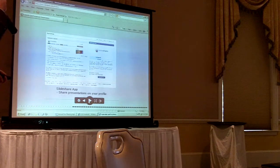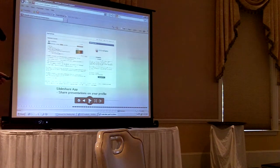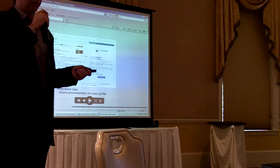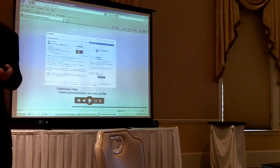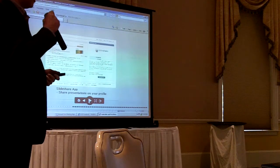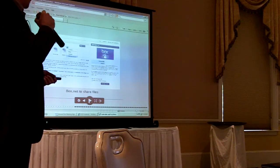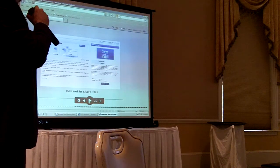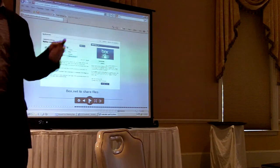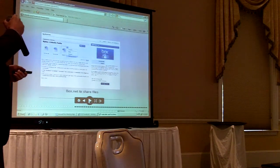Another application within LinkedIn that could be really good for this group is the SlideShare app. For any presentations that you give, you can install this plug-in on your LinkedIn profile and upload presentations so that people, when they view your profile, can actually go through your SlideShare presentations. A great way to connect and share information. Another application is called Box.net, and that is great for file sharing — from five people to 5,000 people — specifically for LinkedIn.